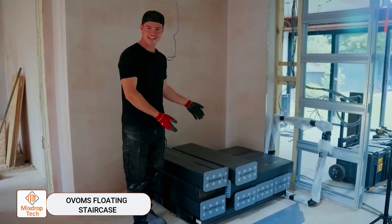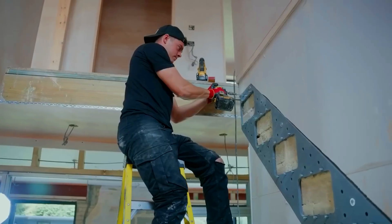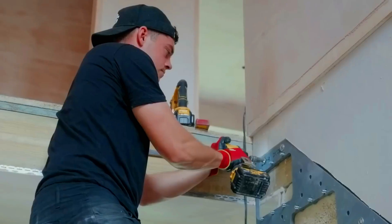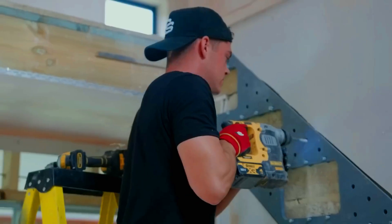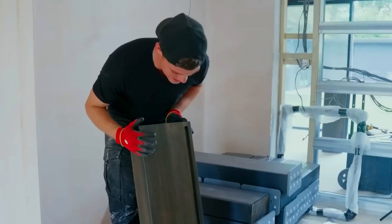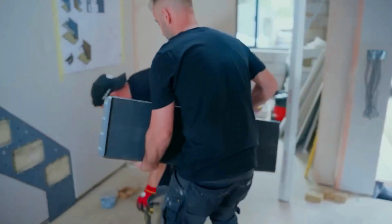Ovums is the UK's top staircase manufacturer and has found a smart way to win customer hearts. They not only offer complete, ready-to-install staircases, but also provide a DIY kit option. This kit is easy enough for a beginner to assemble, thanks to a detailed step-by-step guide that's similar to IKEA instructions.